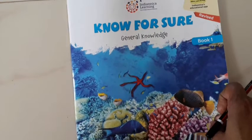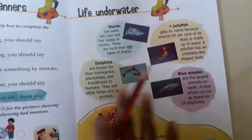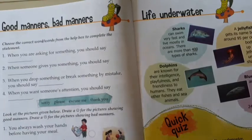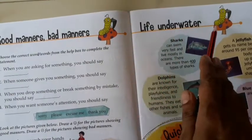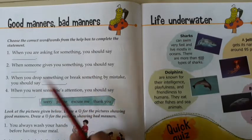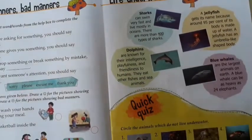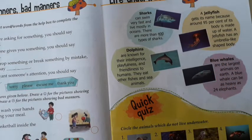Hi children, today we are going to write the next exercise from the subject GK, page number 21, Life Under Water. In our previous class, we had completed this page, Good Manners and Bad Manners. And today we write Life Under Water's exercise.